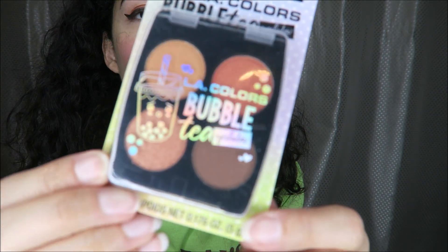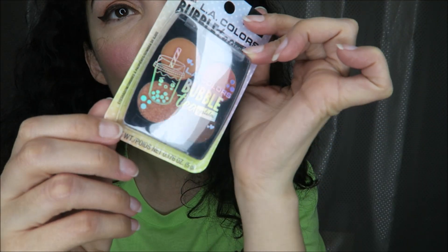And then this one in peachy shimmer — another set of really pretty neutral shades I think. And then the cherry-scented highlighter and blush. I do love a nice blush. And lastly we have the peach roll-on gloss in the peach scent, and this is from LA Colors.